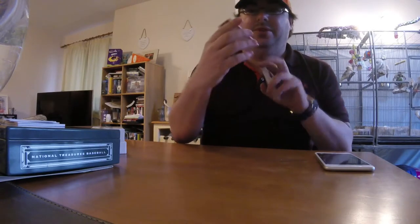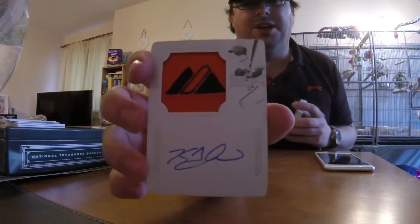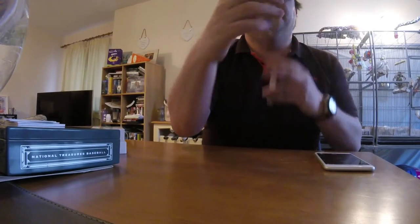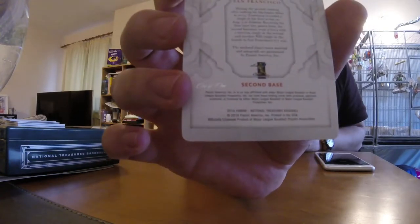It is numbered on the back — Kelby Tomlinson, one of one for the Giants, a printing plate. That is beautiful. One of one.